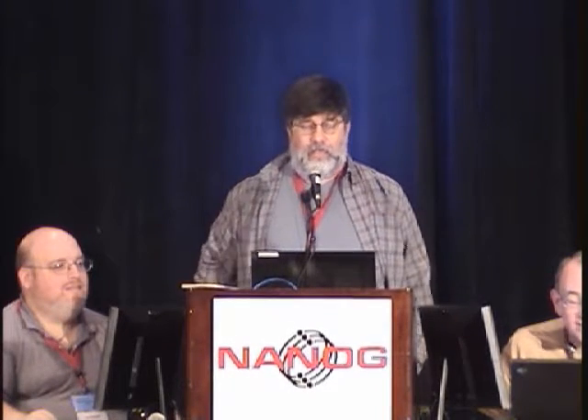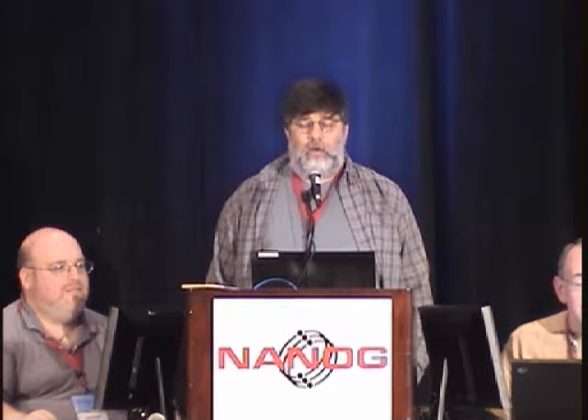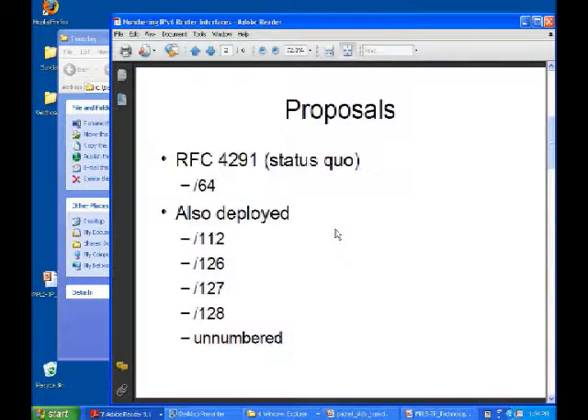We're going to get the debate going. A while back, there was a rather prolonged thread on the NANOG mailing list about how router-to-router IPv6 links should be numbered, and we're going to follow that up in this panel. RFC 4291 says that all interfaces should be numbered from slash-64s, nothing smaller.